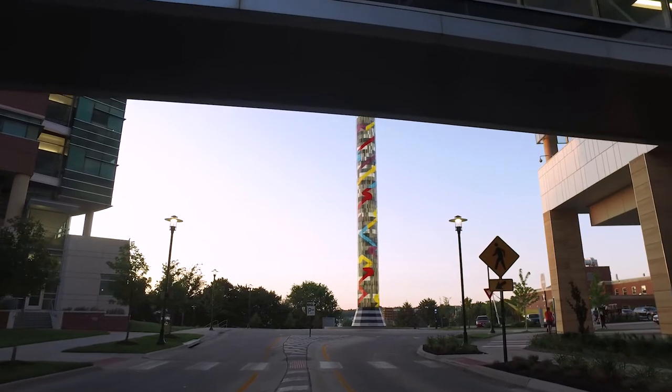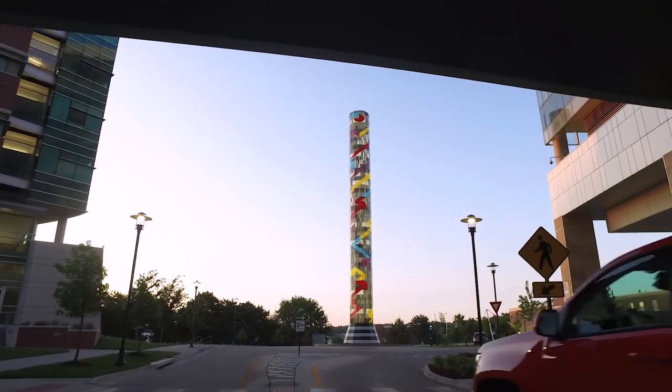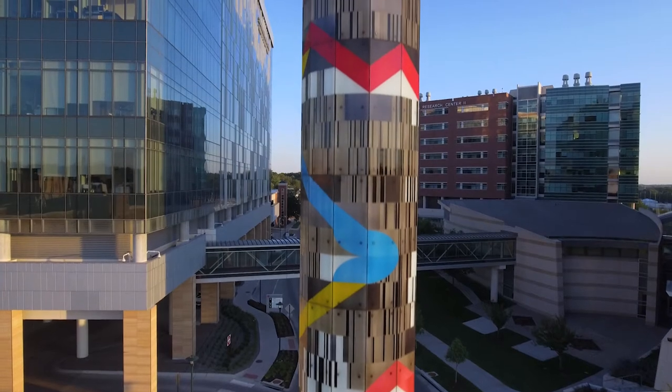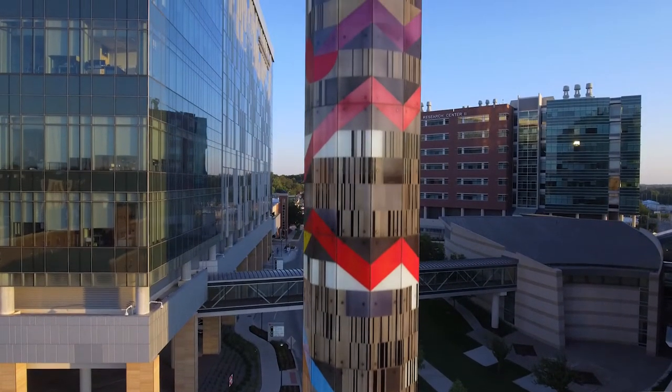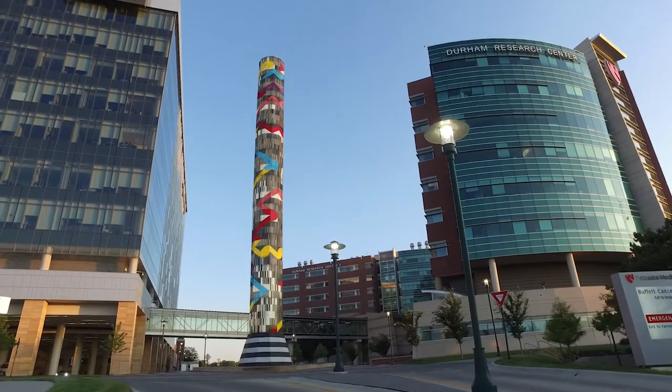The 'Search' piece is a wonderful example of public art. The concept is pretty simple in that the strength and the power of the tower, all of its science and art, towers over cancer.